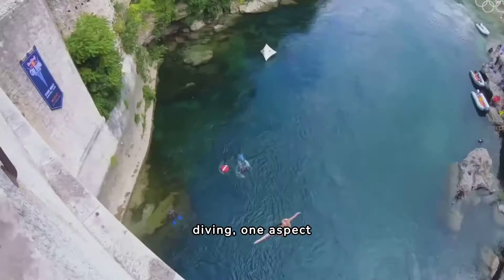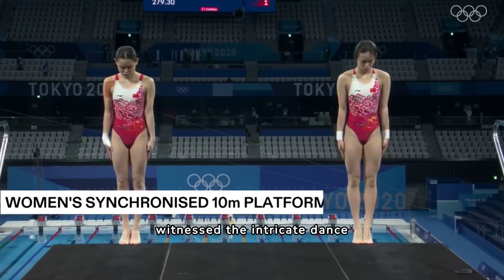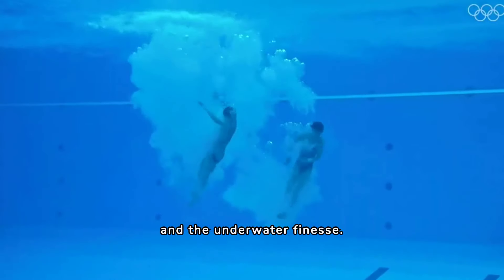When it comes to competitive diving, one aspect reigns supreme: the splash. Drew Johansen, head diving coach for the 2020 Olympic team, has witnessed the intricate dance between three crucial components — the above-water execution, the swim, and the underwater finesse.